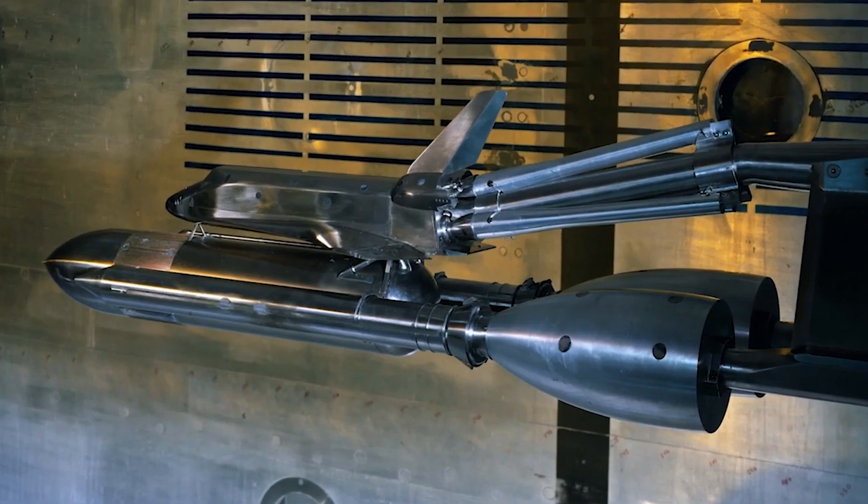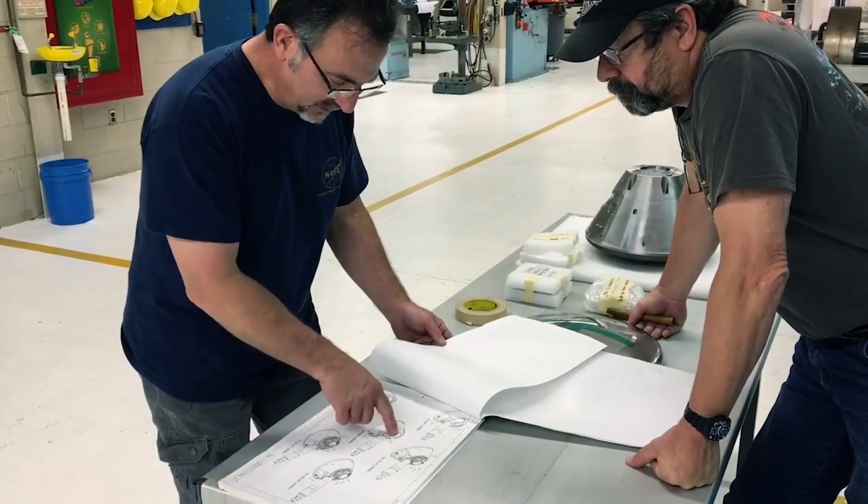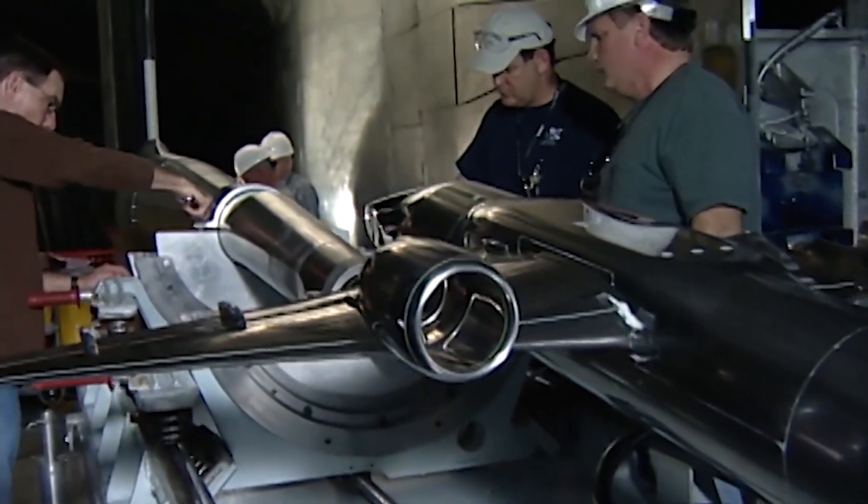The NTF also tested the Space Shuttle and the Orion Crew Module, which will carry astronauts to and from space. These technologies will help and support the U.S. government and commercial aerospace industries.